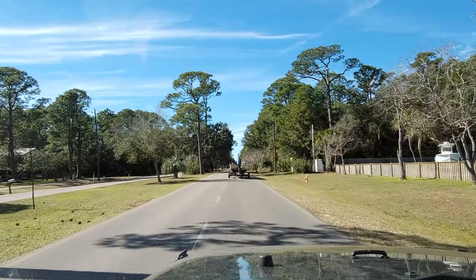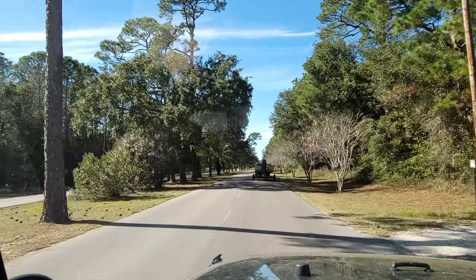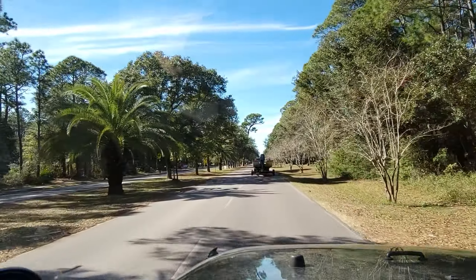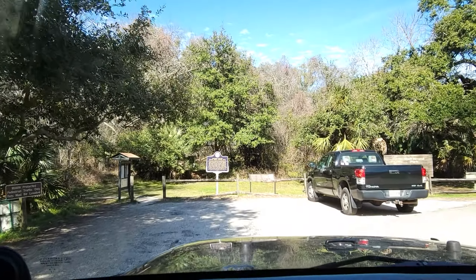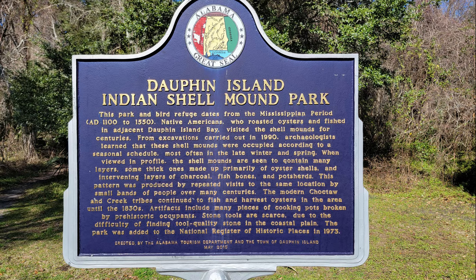Okay, we're heading back down. This time we're going to go straight when we get to the intersection at the dead end of Dauphin Island Parkway. We're going to make a detour — I'm going to go to the Indian shell mounds and show that. Dauphin Island Indian Shell Mound Park. Let's get out and check it out. All right, let's walk the little trail here.